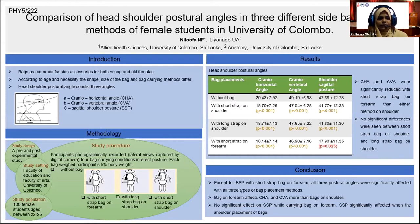We conducted a pre- and post-experimental study at Faculty of Education and Faculty of Arts, University of Colombo. We included 100 female students from Faculty of Education and Faculty of Arts. The mean age of the participants was 23 years.